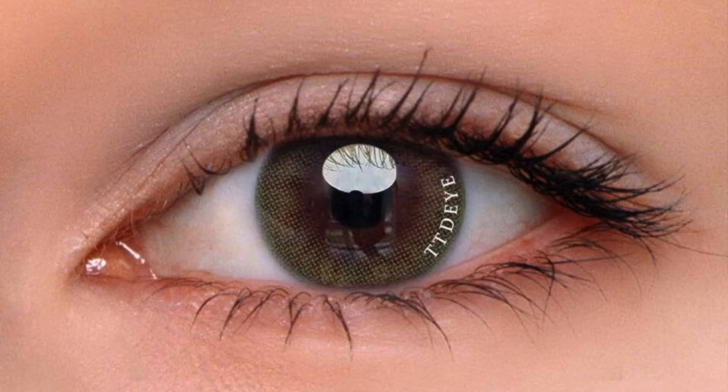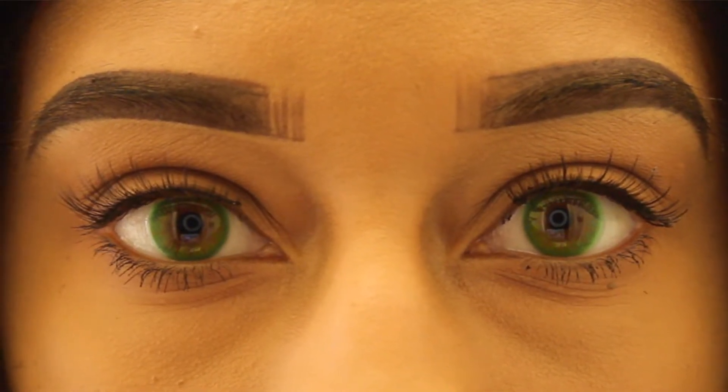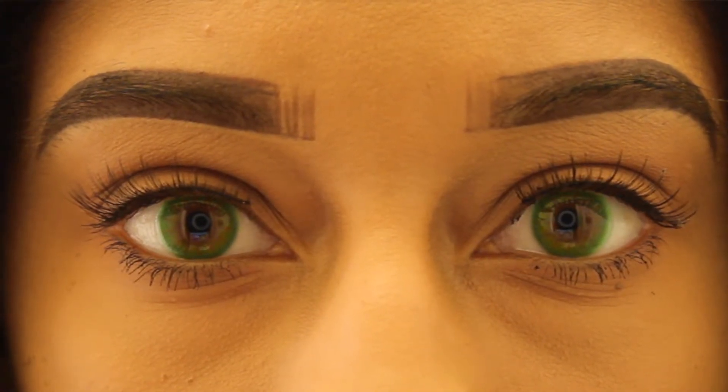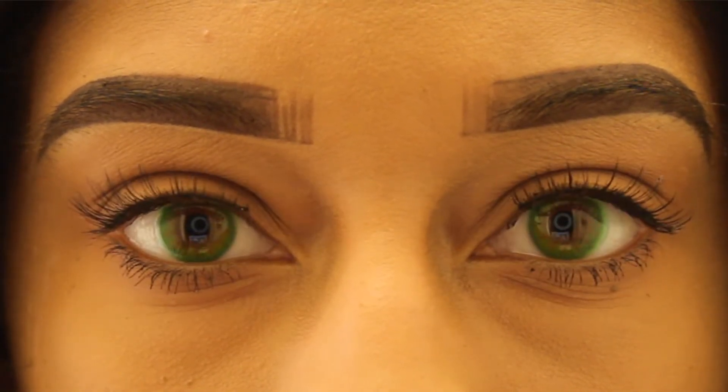I was honestly taken aback by how bright these contact lenses were. On the model on TTDEYE's website, it looked darker, so I thought these were going to be a more muted type of green. But when I got them and put them on, I was like 'wow,' because these are so bright even in natural room lighting — you can definitely tell these are green colored contact lenses. So I'm very interested to see how the brown ones and the gray ones would look.